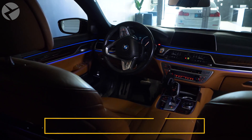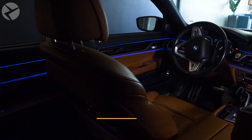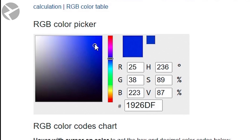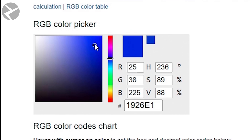First, you need to determine which color you want. You will need to find out what the RGB color code is for that color. Here is an example of a website that makes it easy — link in the description. Simply move the slider up and down to find the color you want, then move the point around the grid to find the exact shade. Right here is your RGB code. Write down these three numbers because we will need to know them later.